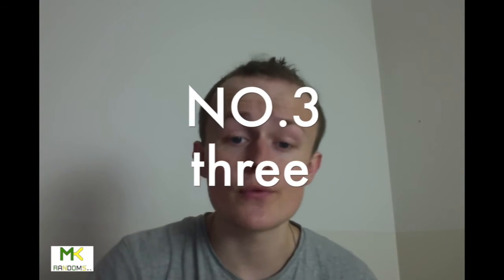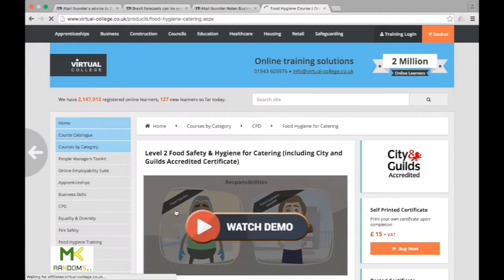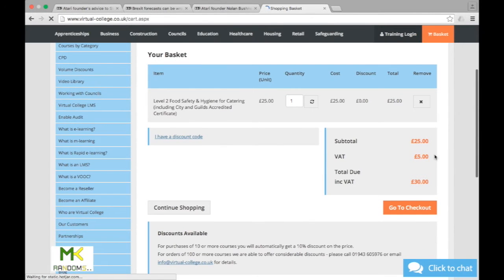Number three: get a food safety and hygiene certificate from a recognised agency. The one I got was a Level 2 Food Safety and Hygiene for Catering. It cost £20, but there are options for around £100. The £20 version is an online PowerPoint with questions at the end. The £100 version involves going to a catering establishment for a day — same content but more hands-on with face-to-face contact.